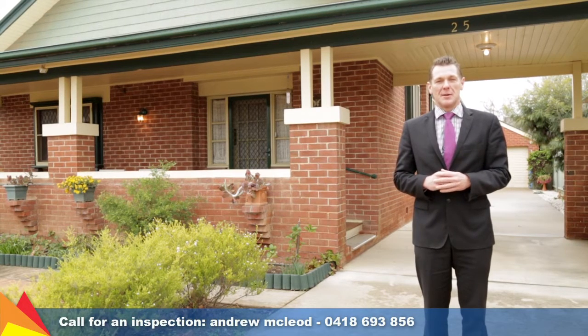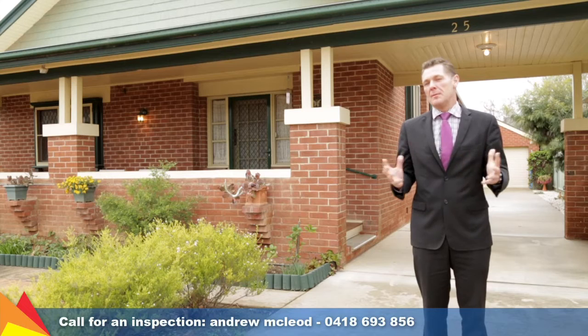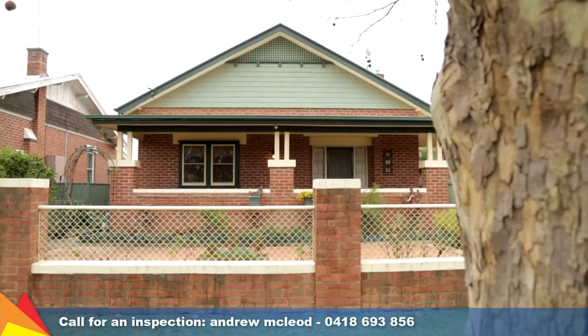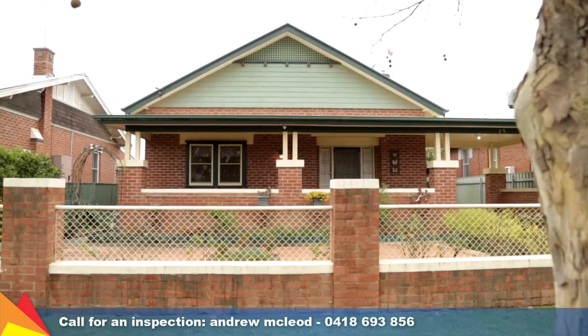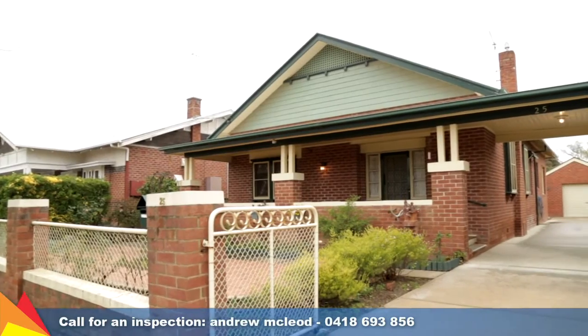Hi, I'm Andrew McLeod from Fitzpatrick's Real Estate and I want to welcome you here to 25 Marne Street. This is a premium location in Central Wagga and you should just come and check it out. This charming central brick home is the ideal property for those looking for an easy lifestyle in a quiet but convenient location.